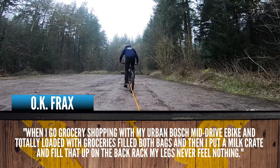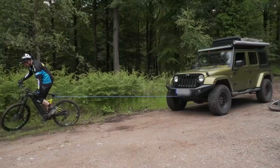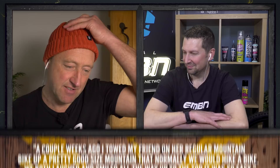There were a lot of comments and questions on the towing video. OKFrax says when grocery shopping with his urban Bosch mid-drive e-bike, loaded with groceries and a milk crate on the back rack, his legs feel nothing. Turbo Leaver says Sam Pilgrim was first to do that — but actually Chris told Sam Pilgrim about it, and we did it over a year ago on a GMBN video, towing Blake Samson's Jeep. Mark Waller says he towed his friend on her regular mountain bike up a pretty good-sized mountain they'd normally hike-a-bike — they both laughed and smiled all the way to the top.